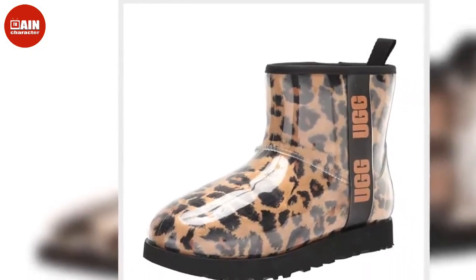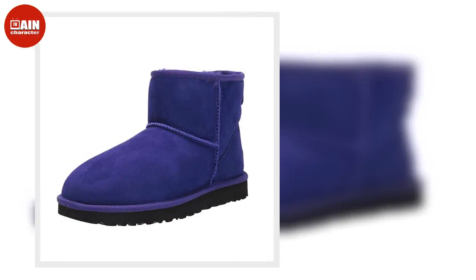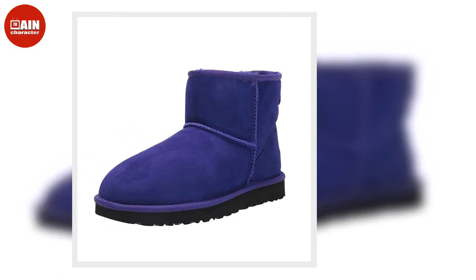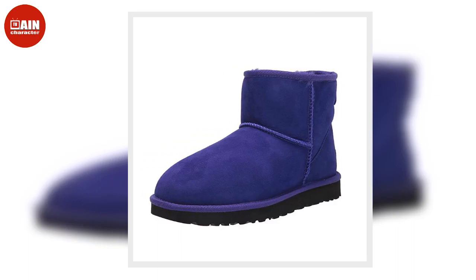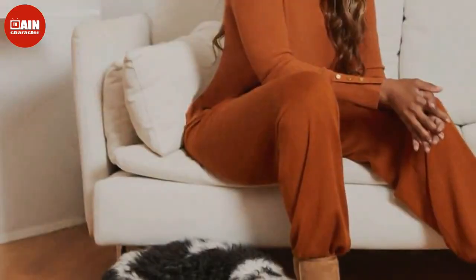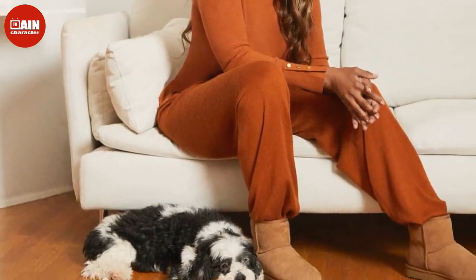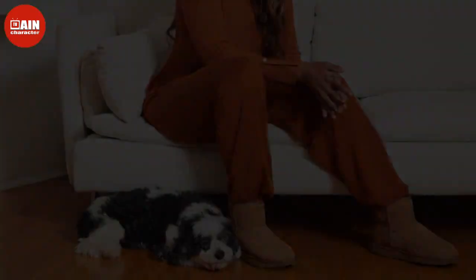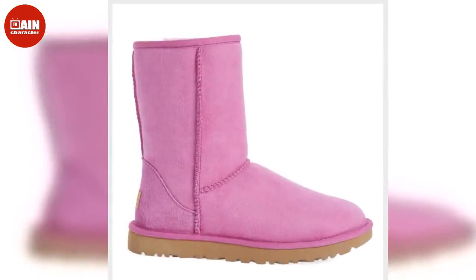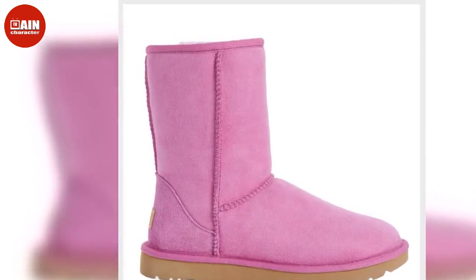A standout from the Ugg sale is the Ugg Oh Fluffida Slipper, which is the even cozier version of the Fluff Yazz worn by Megan Fox, Gigi Hadid, and Selena Gomez. Merging the Oh Yazz and Fluffida, the Ugg Oh Fluffidas offer the best of both worlds with a strappy silhouette, curly sheepskin, and cushioned platform sole. Right now these Ugg slippers are 45% off at Amazon.